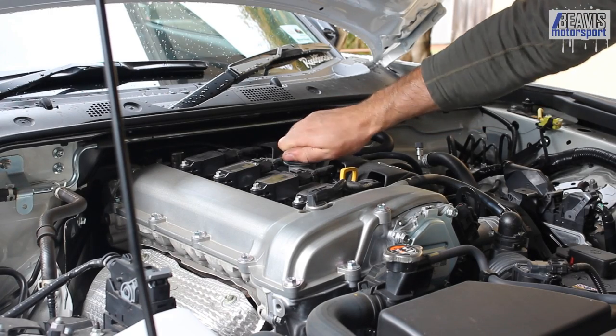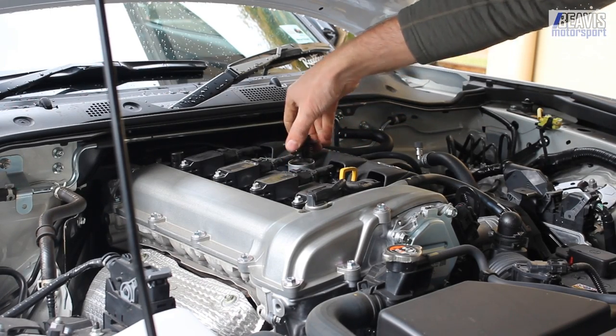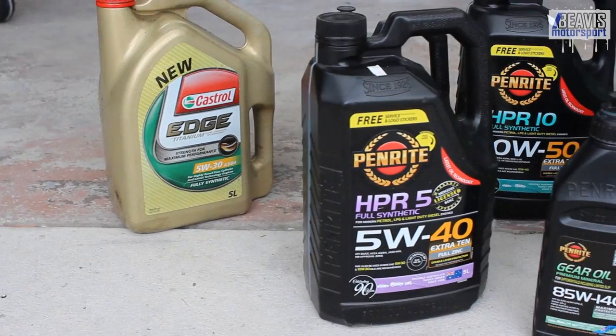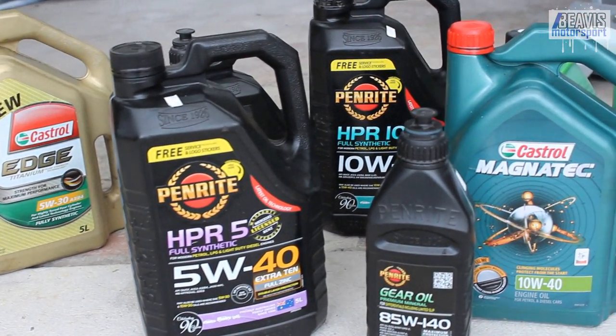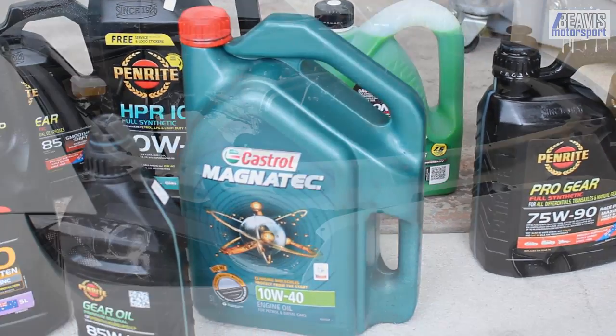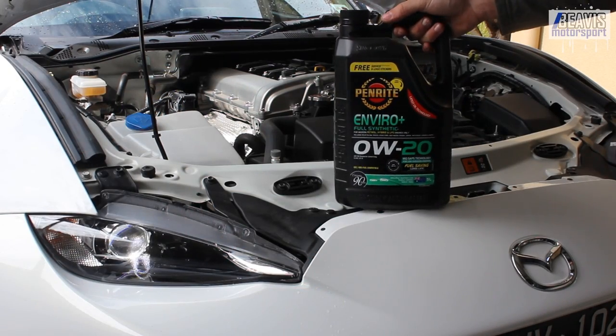The Mazda power units from all years of MX-5 are considered modern engines and as such run a reasonably thin viscosity oil. For NA and NB you typically want to run a 5W-30 or 5W-40 grade oil, for the NC a 5W-20, and for the ND it's rated for a 0W-20.